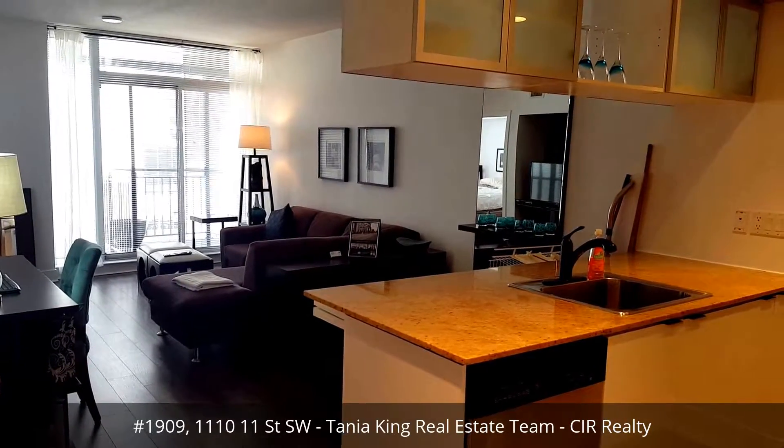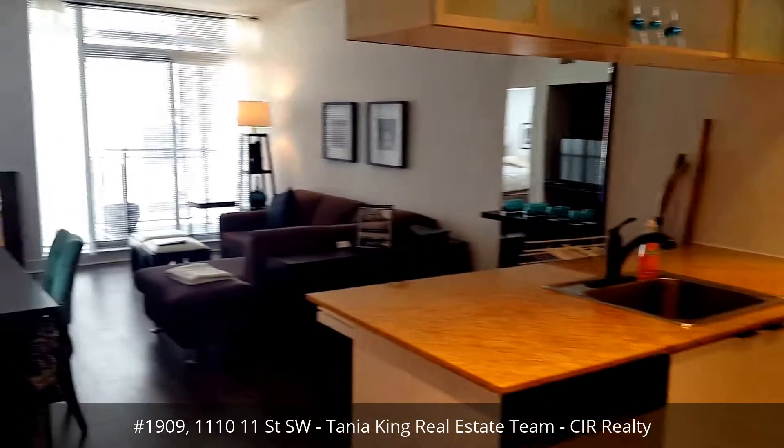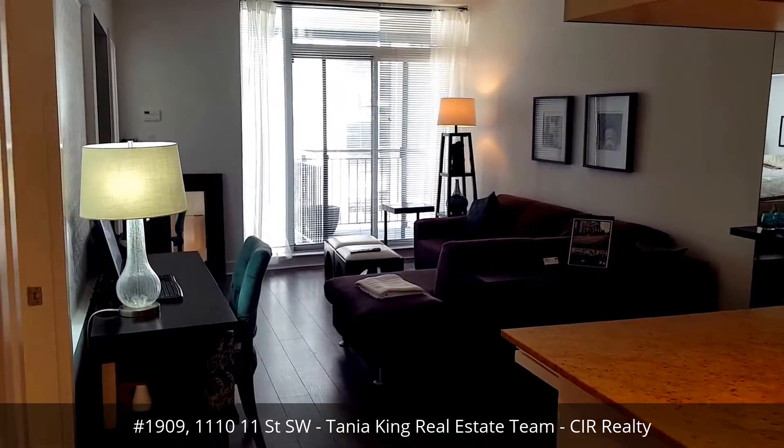Hello, we're at 1110 11th Street Southwest. This is Tanya King and Tina Hansen with the Tanya King real estate team working under CIR.